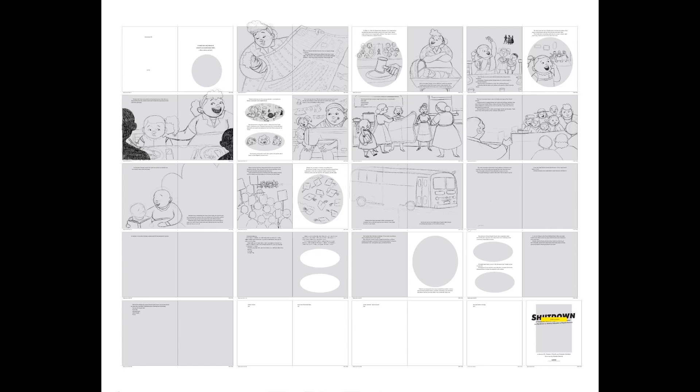From what I can tell, I think the spread that actually stayed was around the second row, fourth column — the one with someone standing at a podium, with people actually in church. That did stay, but I obviously had to update it because we changed the look of the characters. I actually really love that spread — it was probably one of my favorites.